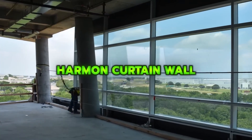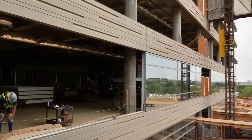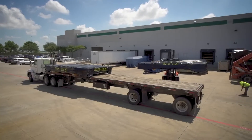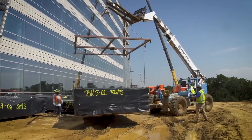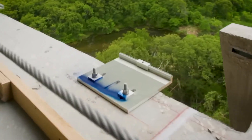The Unitized Curtain Wall System by Harmon Inc. is a factory-assembled curtain wall solution designed for fast installation and high performance. It is fabricated, glazed, and sealed in controlled conditions, which minimizes fieldwork and improves installation precision. The system supports large modules, varying glass infills, and accessory integration.